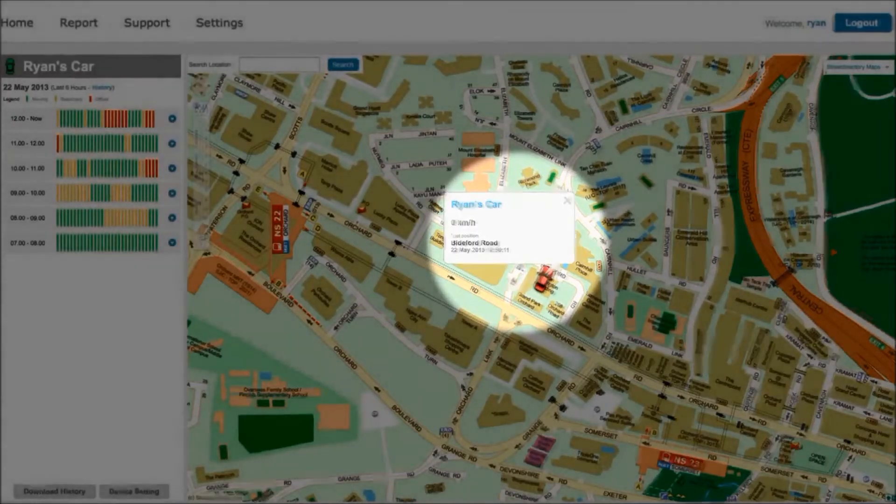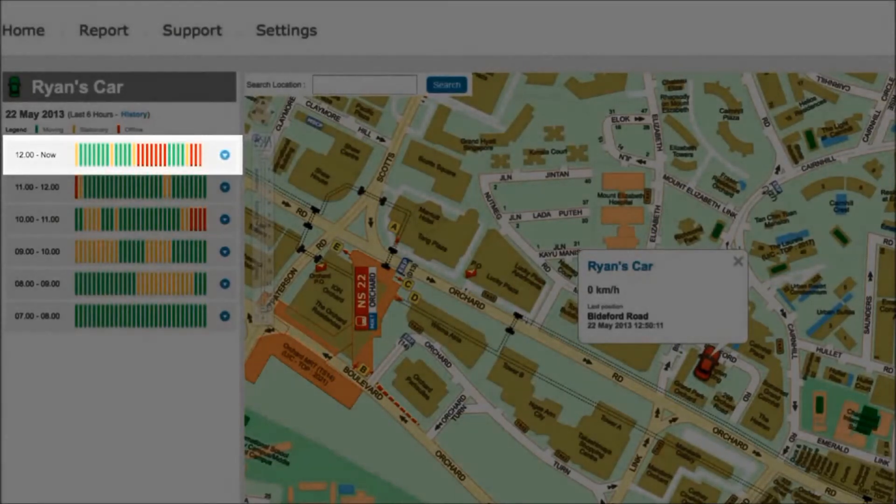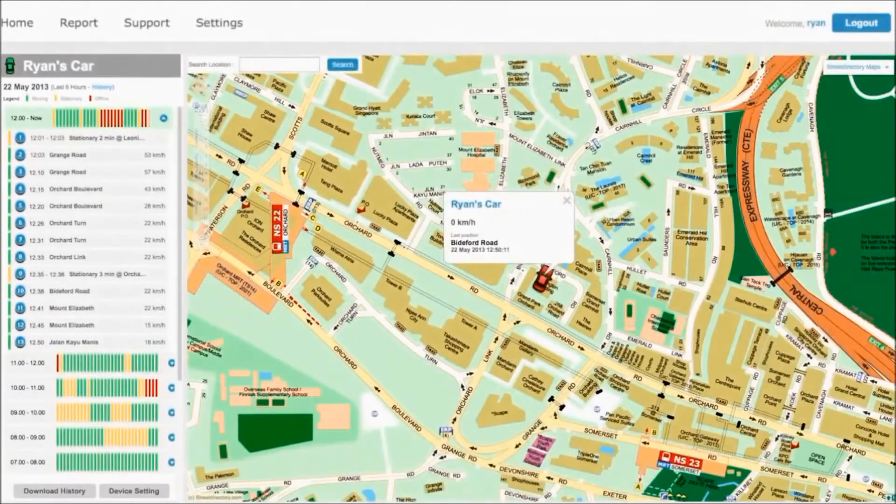This is Ryan's status for the last one hour. Green means moving, orange is stationary, and red means stop. Click this box and I can see the route taken by Ryan. If Ryan is speeding, this will be red. Click on this grey box and I can get Ryan's position on the map.